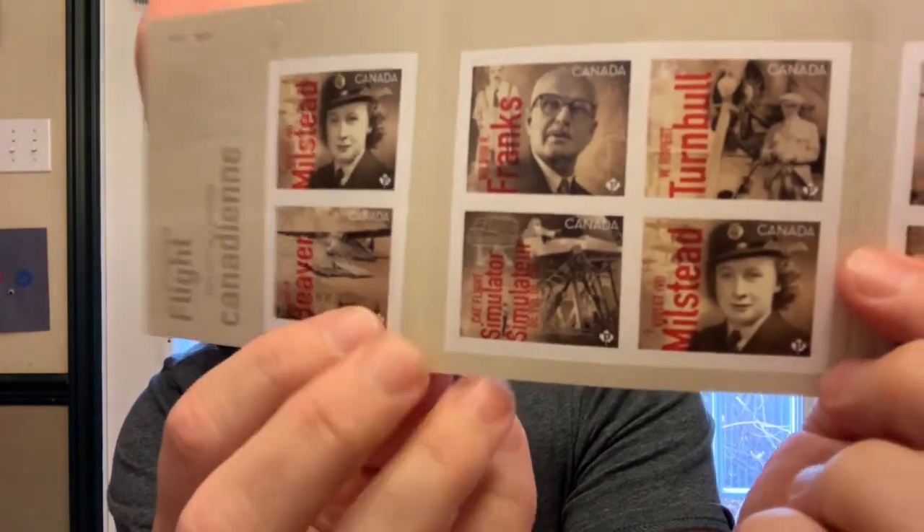I'm learning something too — I didn't know the G-suit was invented by a Canadian. I had heard of the de Havilland bush plane, and the female bush pilot is new to me as well. Learning new historical things through postage stamps is fantastic.